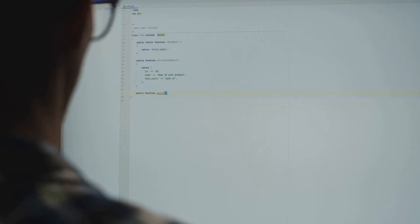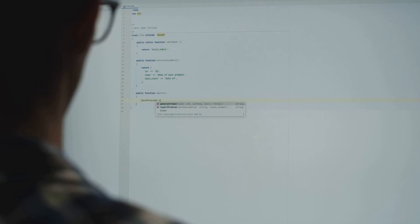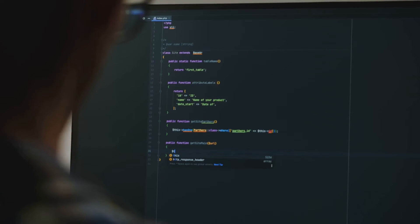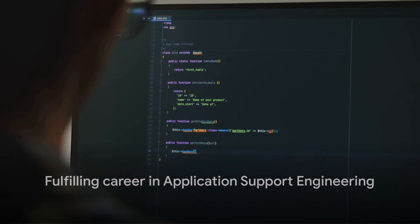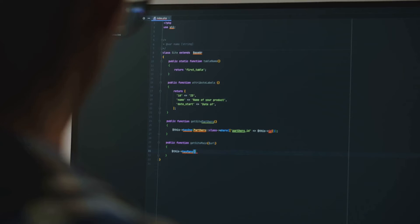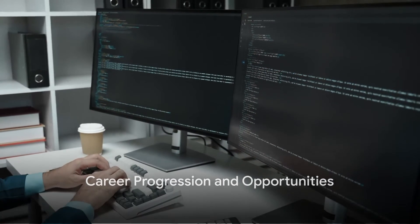You'll also find yourself in a rapidly evolving field, constantly learning and growing. You'll be at the forefront of technological advances, gaining invaluable experience that can open doors to further career opportunities. The role of an application support engineer is not without its challenges, but the benefits and satisfaction from resolving critical issues make it a fulfilling career.